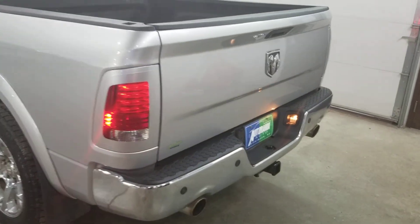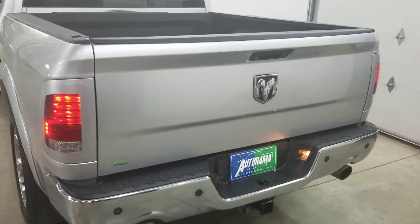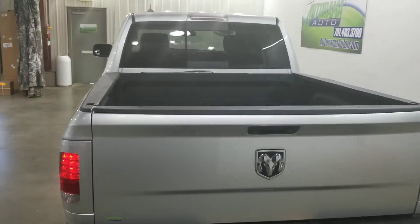You can see it at Autorama Auto Sales in Dickinson, North Dakota or AutoramaAuto.com. Remember, we're the dealer without the outrageous hidden fees.